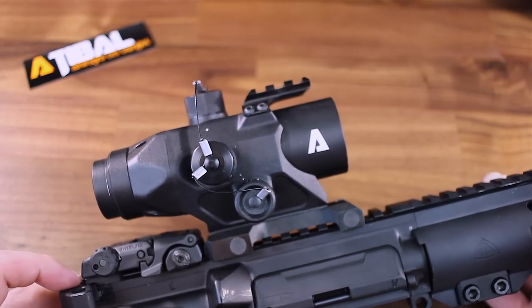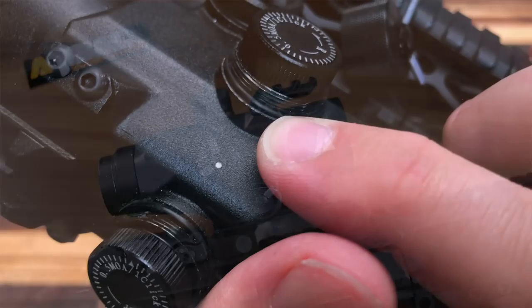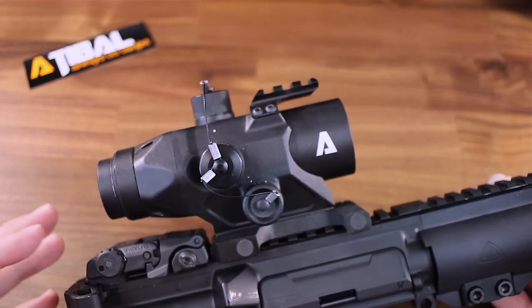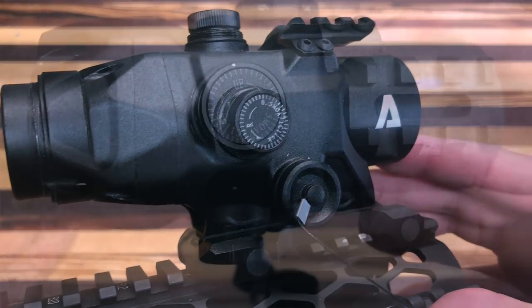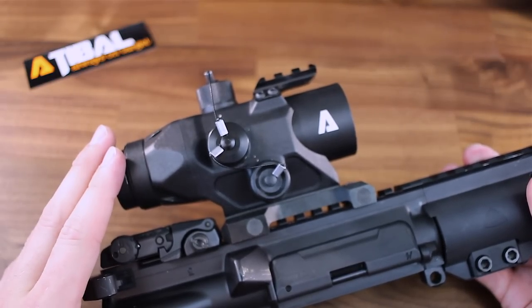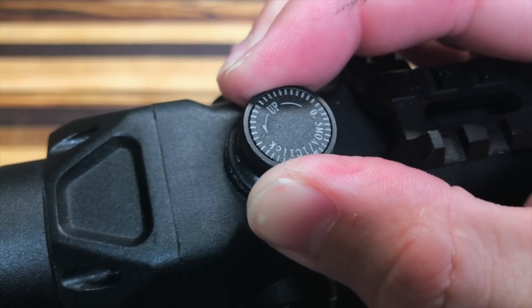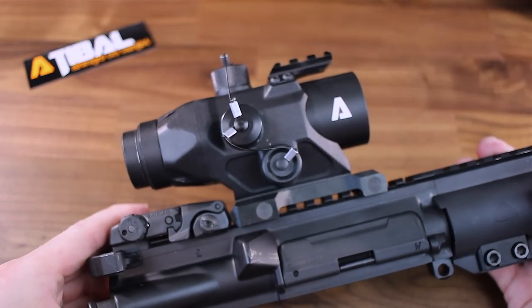I can't tell you guys how many times I've lost caps out at the range. The battery cap, windage, and elevation are sealed with rubber o-rings to prevent any moisture or water from leaking in, which is a really nice feature. Once you remove the caps, you can see that we have tool-free turrets. They are easy to read and easy to adjust. The markings are all clear and marked with directions. The turrets have some really nice texturing to make it easy to get a good grip when turning those dials. The clicks are nicely audible and there's a really nice physical definitive click between each setting as well.